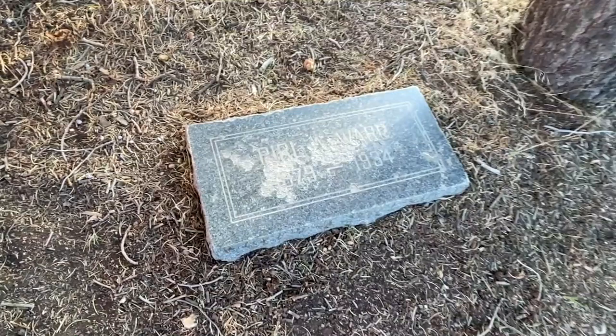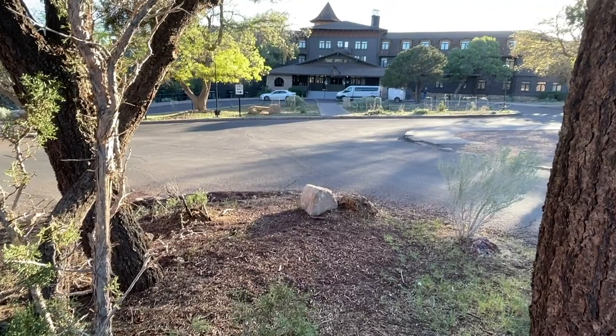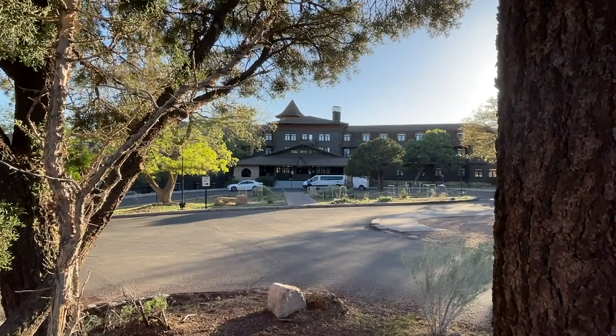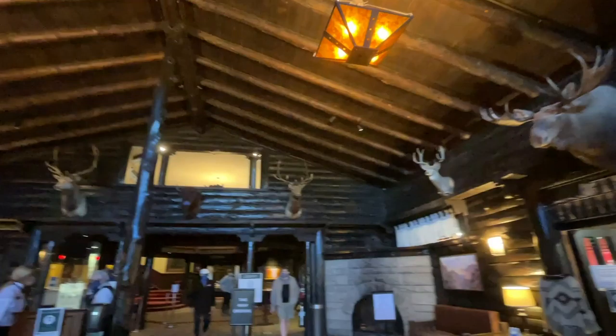This is the grave of Pearl A. Ward, born 1879, died 1934. And many say she still roams the grounds of the El Tovar and keeps watch over the South Rim of the Grand Canyon to this day. When you go inside the El Tovar, there's a lot of dark, woody aspects. You'll see some taxidermy from Theodore Roosevelt, and many other famous people stayed here like Herbert Hoover, George W. Bush, and Dwight Eisenhower. There's definitely an old hunting lodge kind of vibe going on.